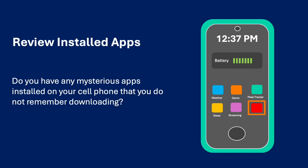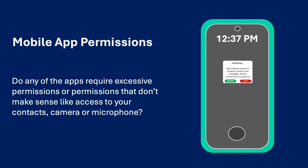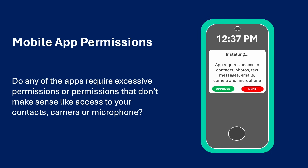Mobile app permissions. Look at the permission settings for mobile apps that you deem higher risk. Good examples of higher risk apps include unpopular gaming apps or utility apps from unknown developers. Do any of the apps require permissions that do not make sense, like access to your contacts, camera, or microphone?